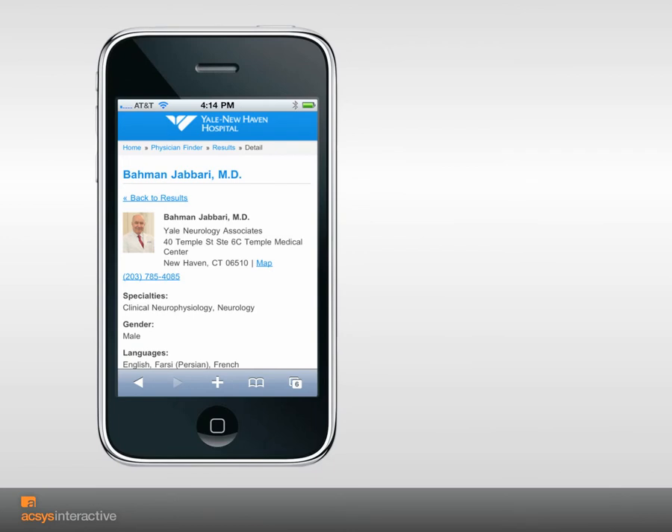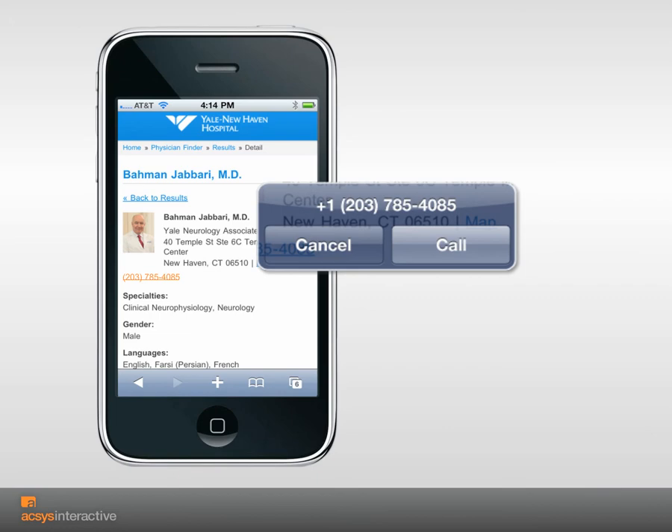The patient is then able to drill down to the individual physician's profile and with one click can call for an appointment.